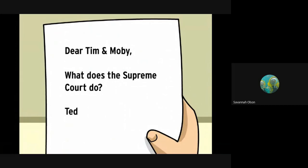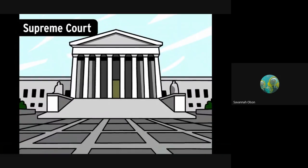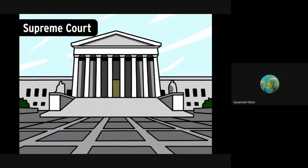Dear Tim and Moby, what does the Supreme Court do? From TED. The Supreme Court is the highest court in the United States. It decides on legal cases that deal with federal laws — laws that affect the whole country — and the Constitution.